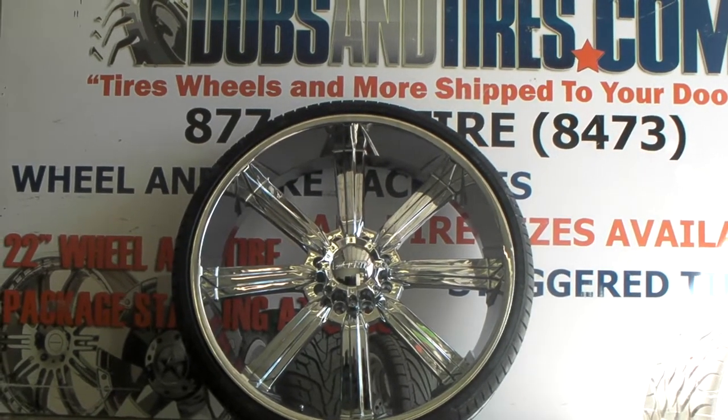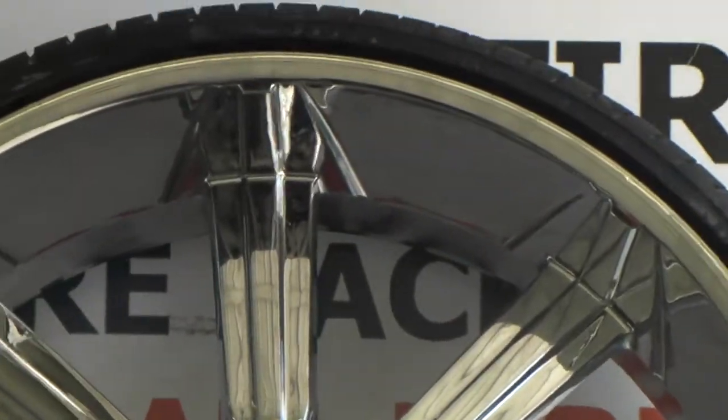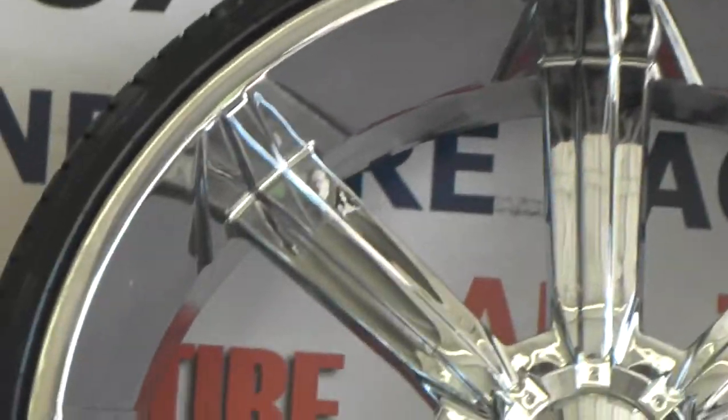Beautiful wheel, great finish. Look at the chrome on there — absolutely excellent. It has a very large lip, as you can see there. Good finish.